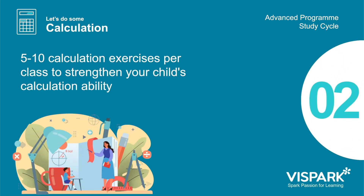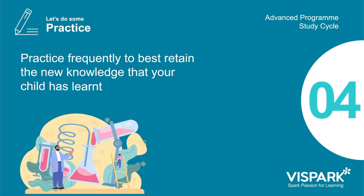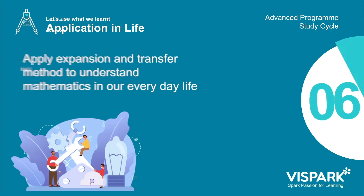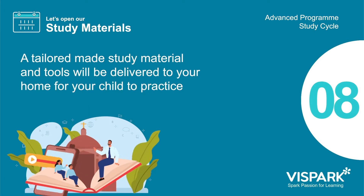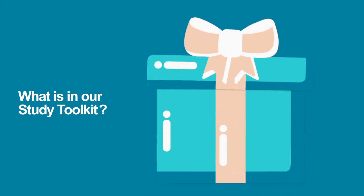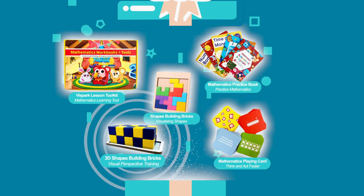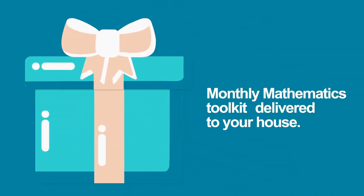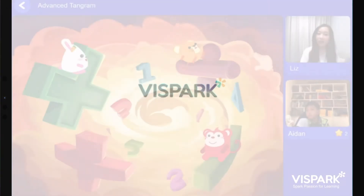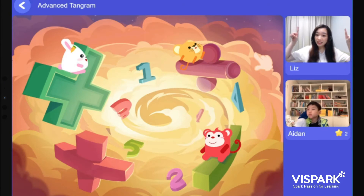Let's get started. Show me where are your eyes — you point to your eyes, is it here? All right, very good Evan. And Aiden, your eyes are here, so I would like you to pay attention and always look at the courseware.